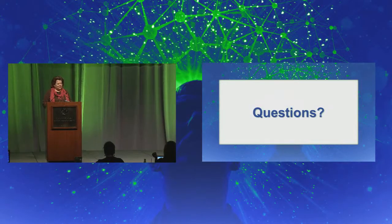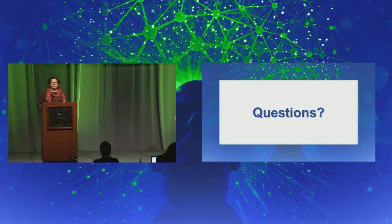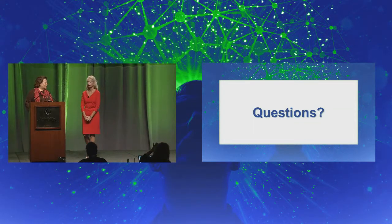Our last speaker of the day is Donnie Hay from IBM. I actually feature this case study in the book Metrics That Matter.